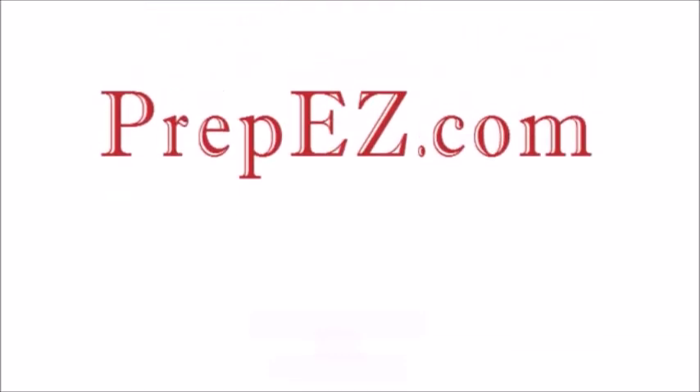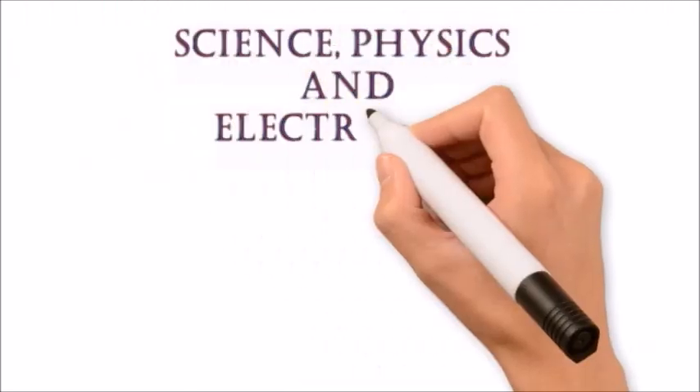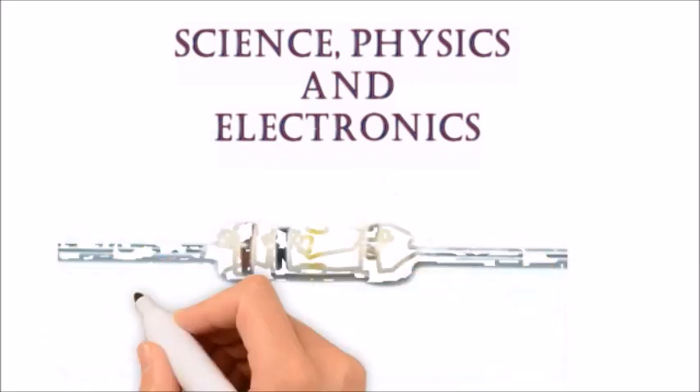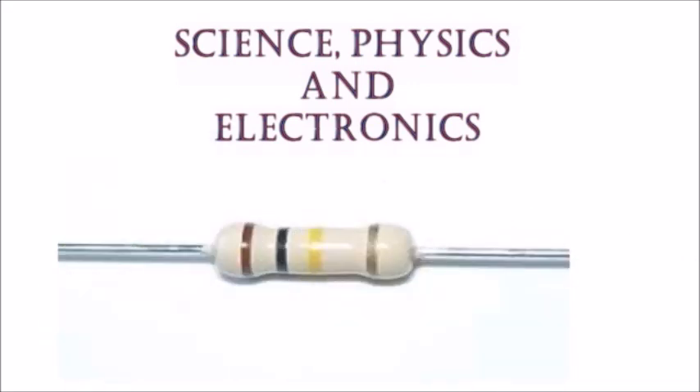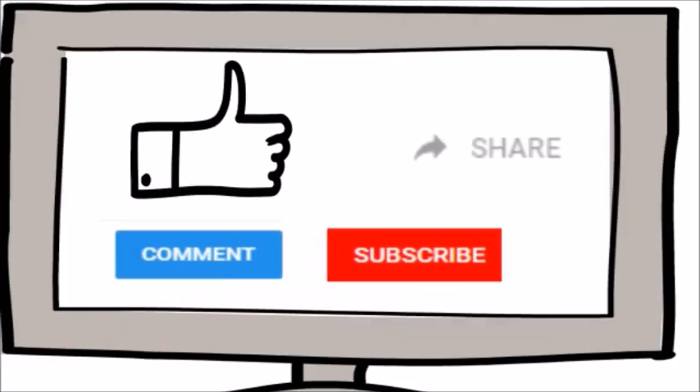Hello, welcome to another video from prepeasy.com. This mnemonic relates to subjects science, physics, and electronics, which will help you remember the color codes of a resistor. If you find this video useful, please like, comment, and share it with your friends. Do subscribe to our channel and press the bell button to be the first to know when we upload new videos.